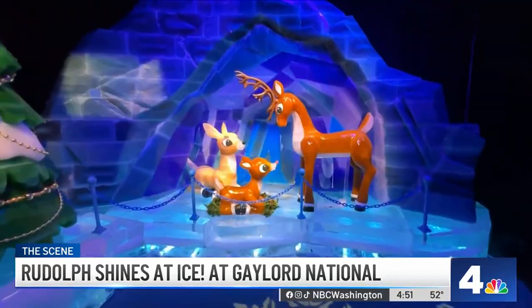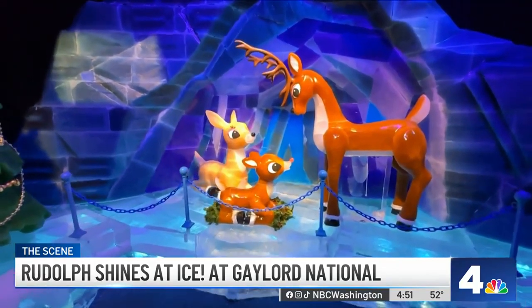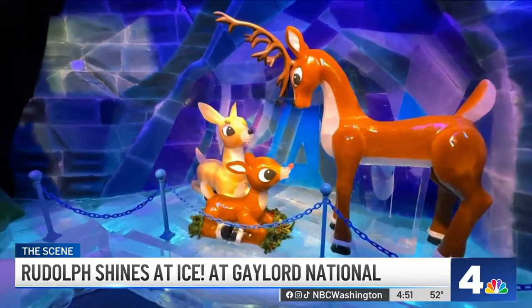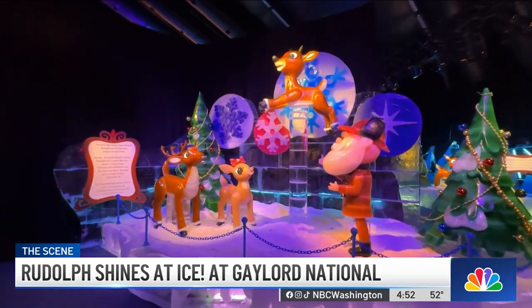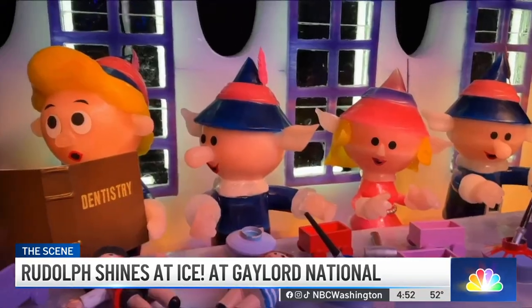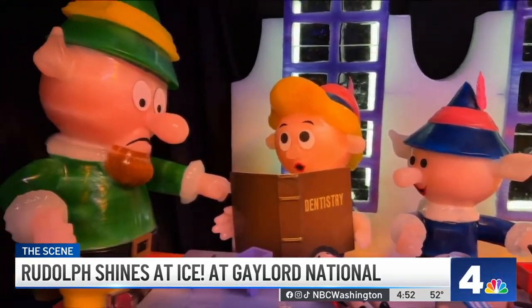You can see behind us, we've got Rudolph the Red-Nosed Reindeer, who is the star of ice, kept at a brisk nine degrees. I can attest to that — it is cold. Our guests are going through 14 different scenes from Rudolph the Red-Nosed Reindeer carved completely out of ice. 6,000 blocks of ice. Ice and so much Christmas at Gaylord in Prince George's County is a staple. It goes on year over year. How do you continue to reinvigorate and up the ante every year?